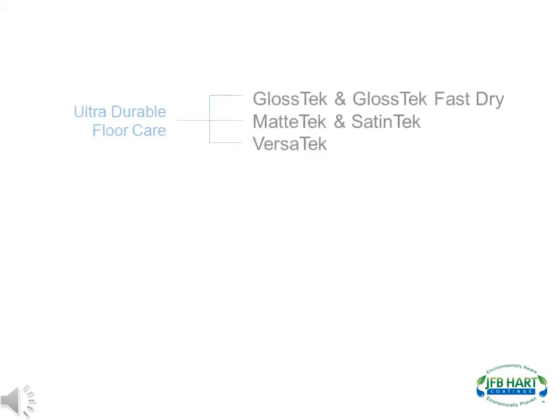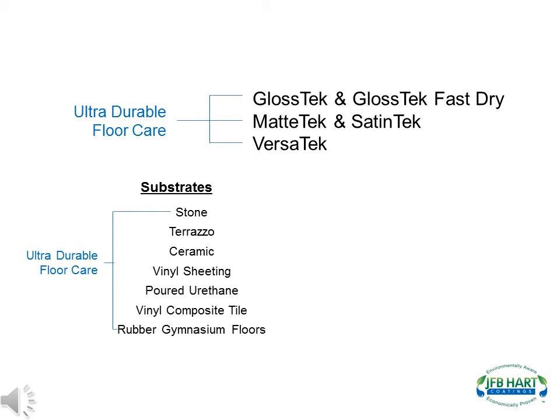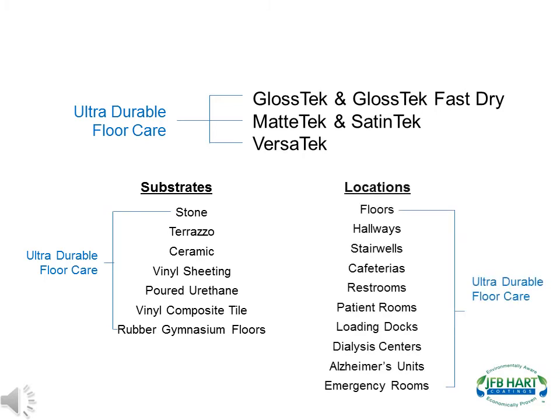J.F.B. Hart has developed products for two markets: one, ultra-durable floor care, and two, industrial maintenance. The ultra-durable floor care market is the janitorial sanitation market. J.F.B. Hart has five products that are all aliphatic polyester polyurethanes, with the main difference being the gloss level. These products are used to replace acrylic finish — or wax as it is commonly referred to — and eliminate upwards of 95% of labor. J.F.B. Hart's products can be used on all types of substrates, including stone, terrazzo, ceramic, vinyl sheeting, and VCT, in many different areas, including floors, hallways, cafeterias, restrooms, patient rooms, and emergency rooms.